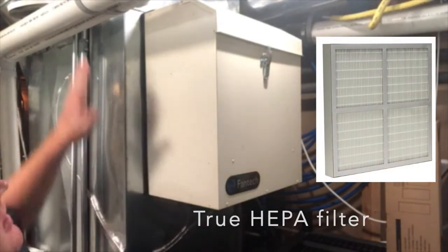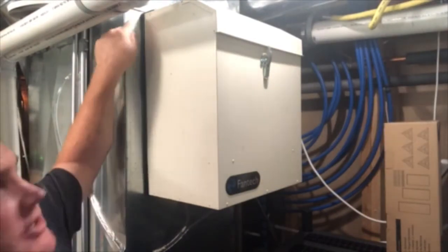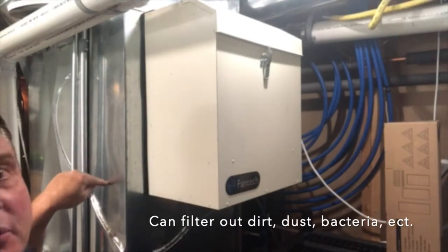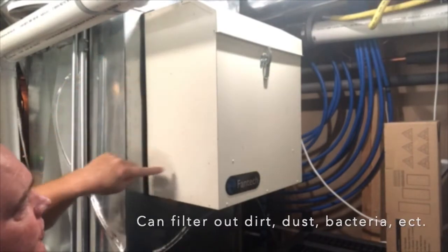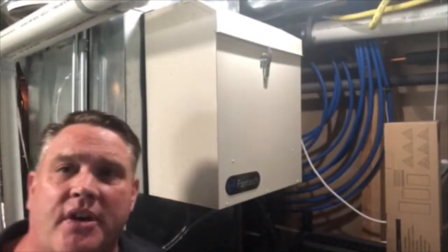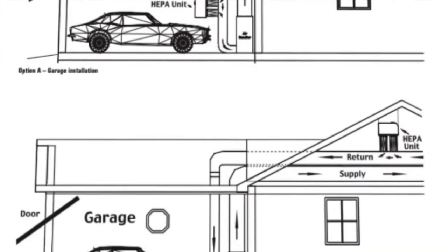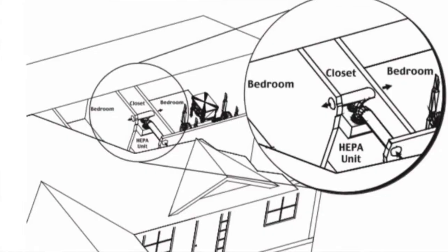You can have it mounted on a plenum, where it acts as a return suction bypass unit that filters air as it comes through the return before it gets to the furnace, or you can have it installed as a freestanding unit that could be mounted in a basement, an attic, or even a closet.